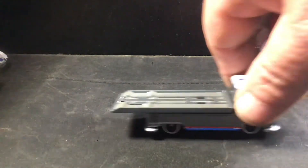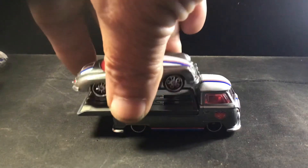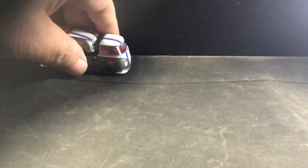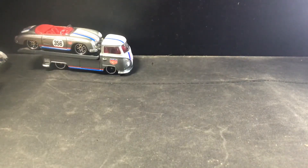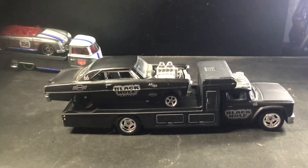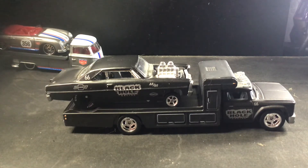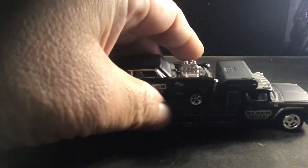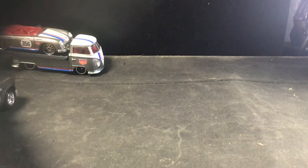Now we're getting to the more modern transporters that you guys are more used to. There's the Volkswagen flatbed T1 with the Porsche. And you have the black hole — I think they originally came out as the snake and mongoose ones, but mine are in a package so I didn't feel like busting them out. This one's already loose and dusty from sitting on my shelves. That flat black one is actually my favorite.